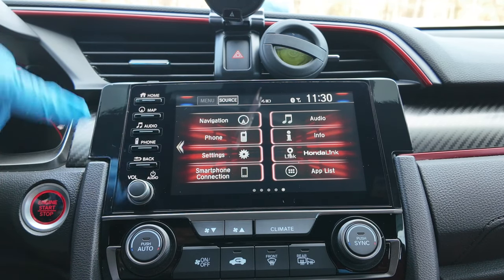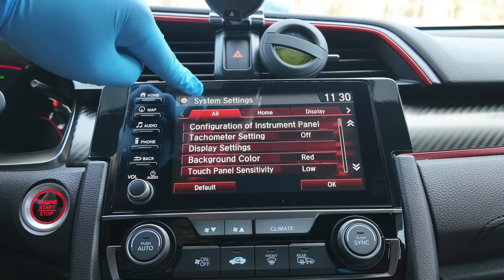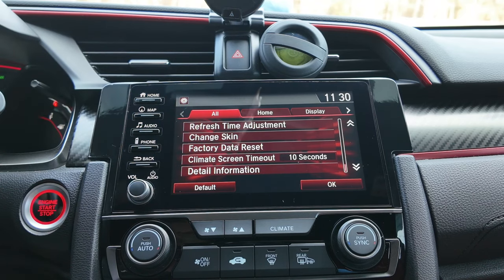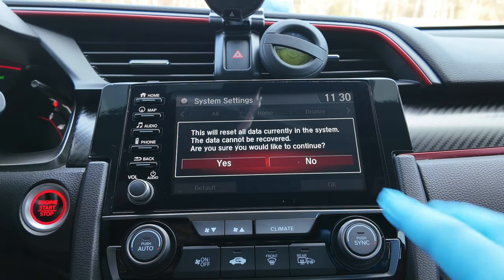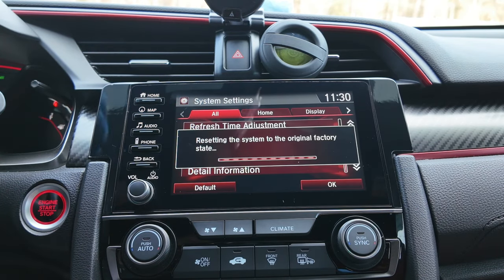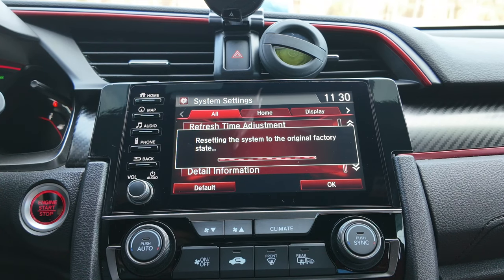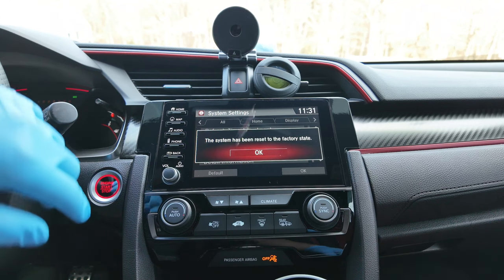To reset the head unit, go under your settings, then go under System, and scroll all the way down until you get to Factory Data Reset. Click that, hit Next, and then Yes. This will restore your factory settings on your head unit — all your sound settings, all your paired phones will be wiped and it'll start from fresh. Even your radio stations will be wiped and you'll have to do a scan. It says 'resetting the system to the original factory state,' so it's going to take a couple minutes.